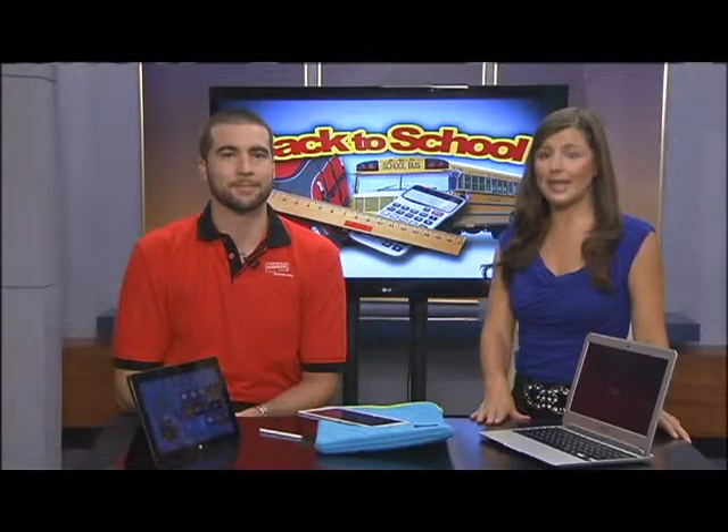Chris Jansen from Staples is back with us today. He was with us last week and we talked about some must-haves as you gear up to go back to school. This time focusing on college tech — things that can get you geared up to go back to those college classrooms, or maybe start for the first time.